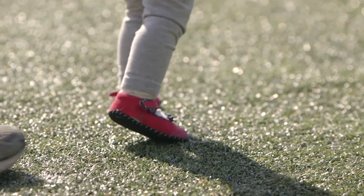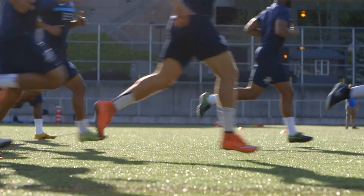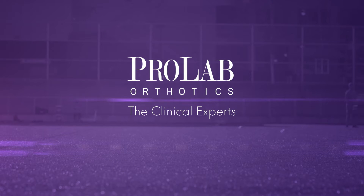When the foot hits the ground, everything changes. When you put a shoe on, it changes even more. And this is the source of some of the pathology that we see today in people's feet. Our job here at ProLab is to build something that corrects that, and a functional custom orthotic is usually the solution.